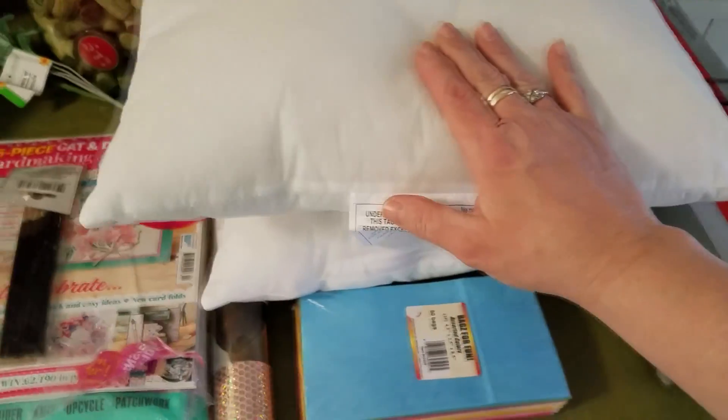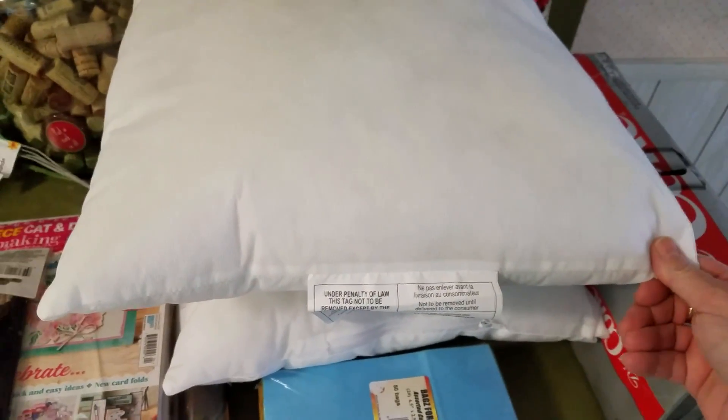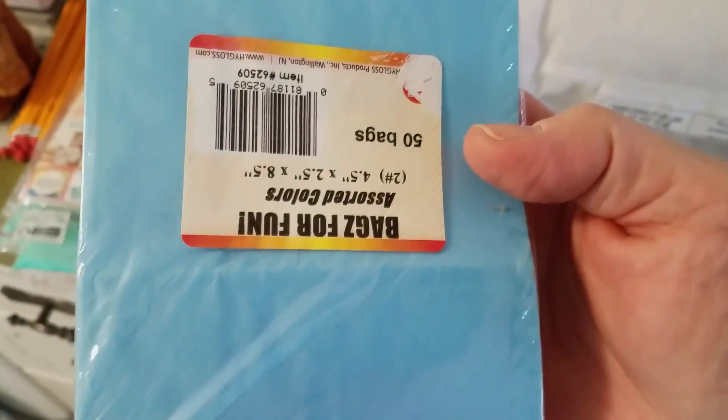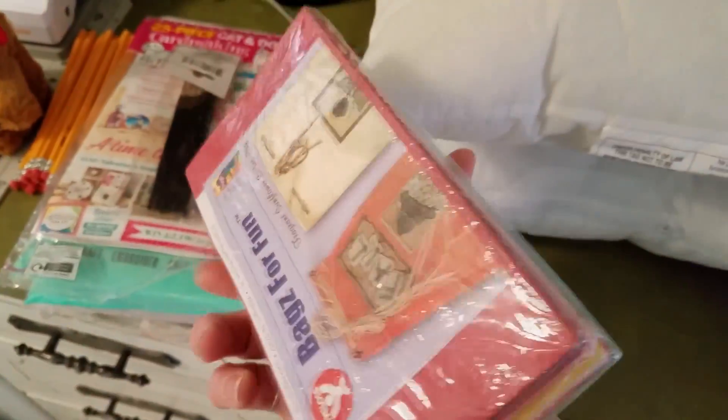These were in a craft store — they were in their original bags but the bags were dirty. These are pillow inserts, so I went ahead and grabbed those. There's nothing wrong with them; they look perfectly good and clean. I believe this was from the same store — these are little gift bags where you can make things out of them, a whole stack of them.